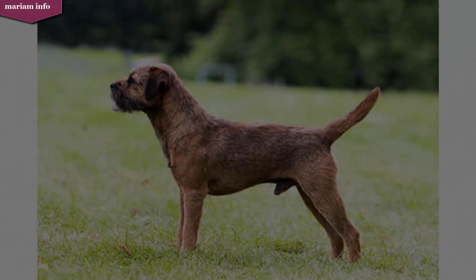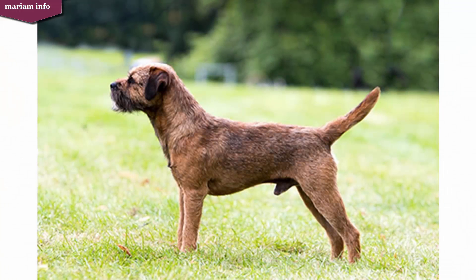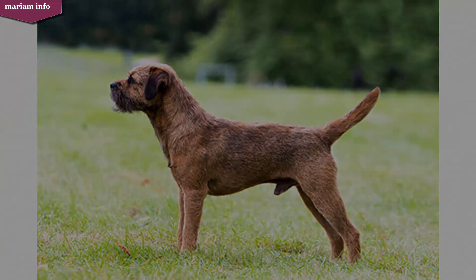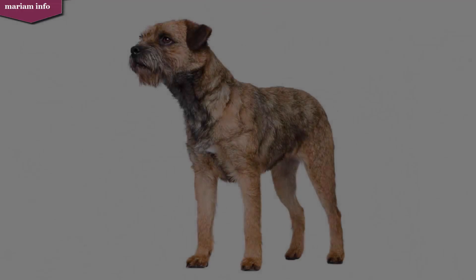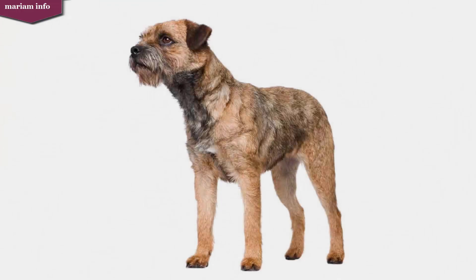The breed was officially recognized by the Kennel Club of Great Britain in 1920 and by the American Kennel Club in 1930. Originally the Border Terrier was referred to as the Coquetdale Terrier or the Redesdale Terrier, from the area in which it evolved. By the late 1800s it was generally known as the Border Terrier, probably because of its long history with the Border Hunt in northern Northumberland.